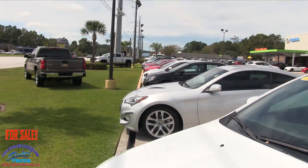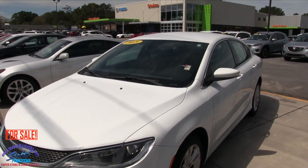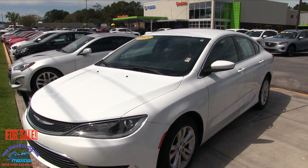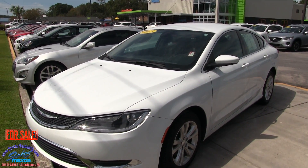If you're interested, give them a call or email them at stokesmaza.com. Say hey, I'm interested in that Chrysler 200 out there, I want to know the price on it. Thank you so much everybody, have a great day.